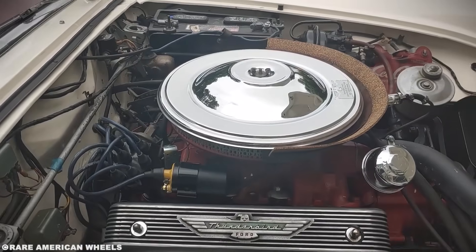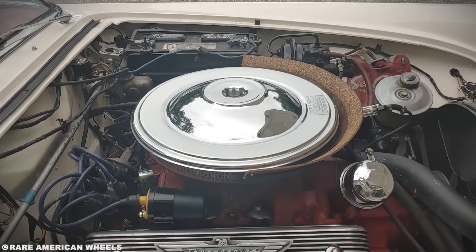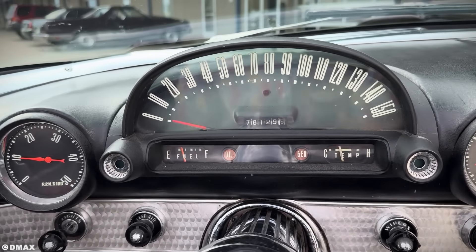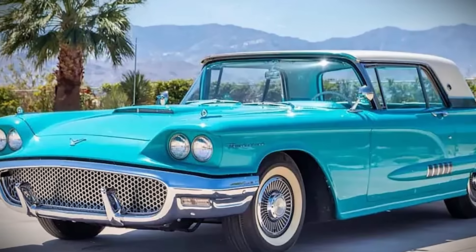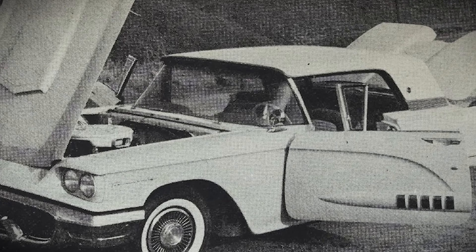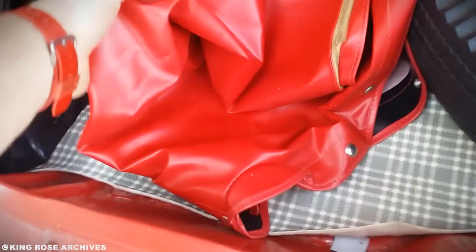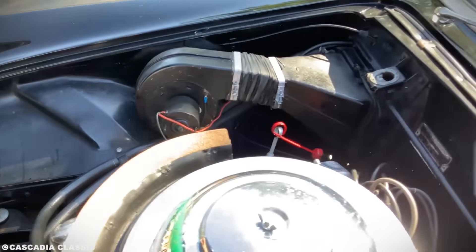But Ford was already planning the Thunderbird's transformation. Market research showed buyers wanted four seats. The purists were horrified; the accountants were thrilled. The 1958 Thunderbird would grow into a proper four-seater, gaining 800 pounds and losing its sports car pretensions. Sales doubled, then tripled. The personal luxury car segment Ford accidentally created would dominate American automotive for the next two decades.